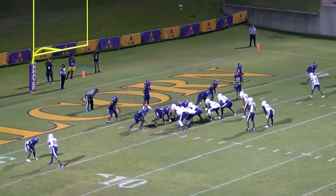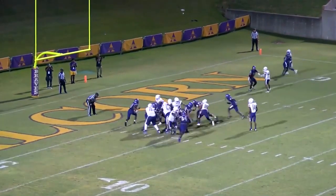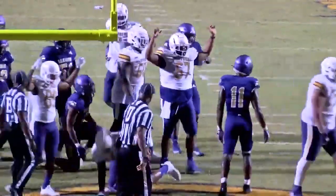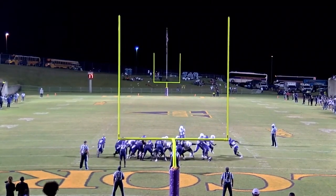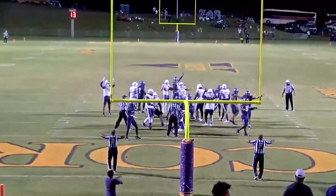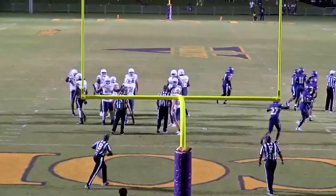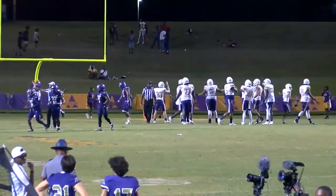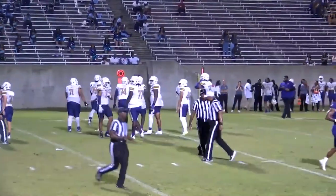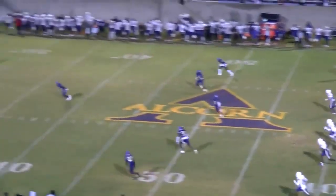Bethune-Cookman rolled off the schedule; Alabama State comes on. Second down and goal — and here's going to be a touchdown. Prairie View straight up the middle. Snap back, ball down, kick is up — and the kick is no good. He missed it. That's Gomez's first miss of the season. 20-13, PVU.